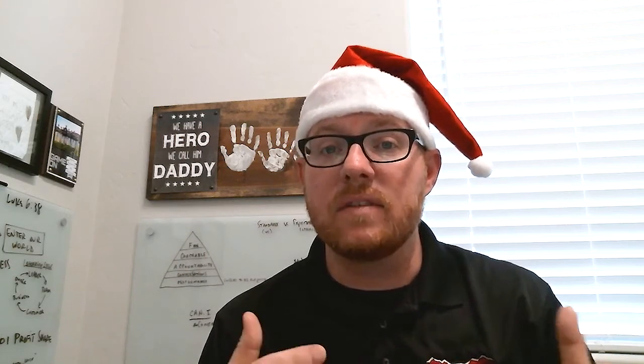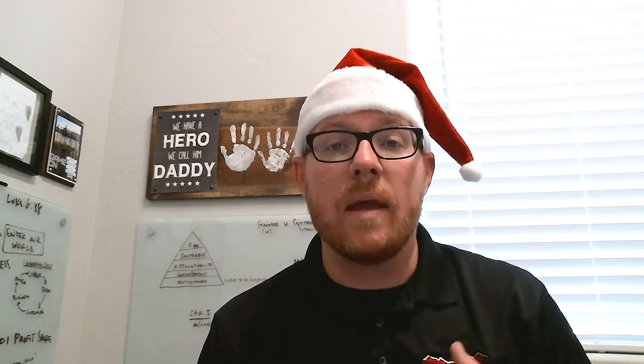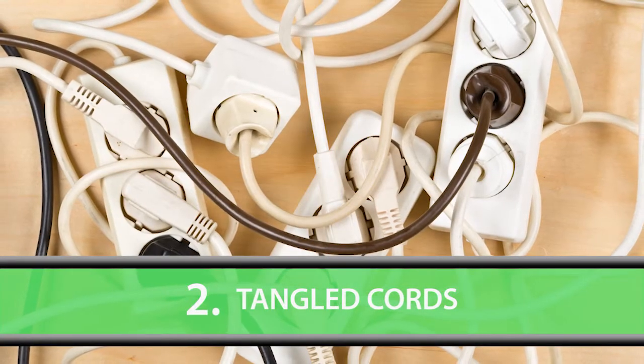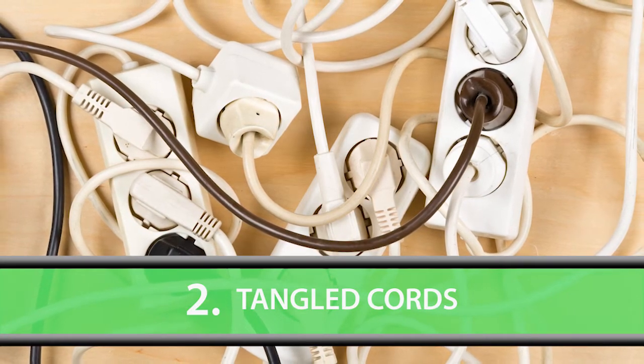Sometimes if we have TVs in bedrooms, in the living room, or other areas where we have technology, the cords get all tangled up and messed up. A lot of times that will make our house look a little bit messy as well.